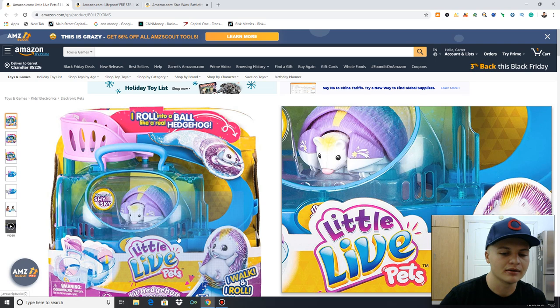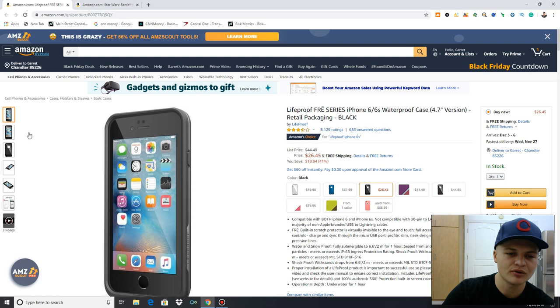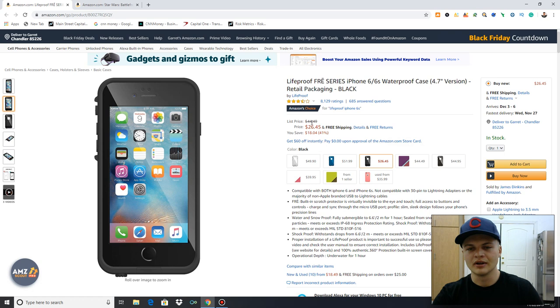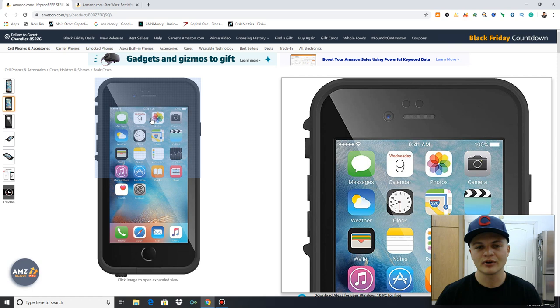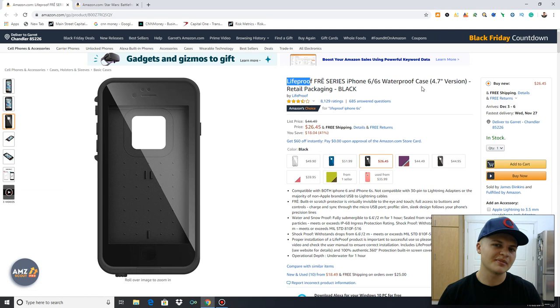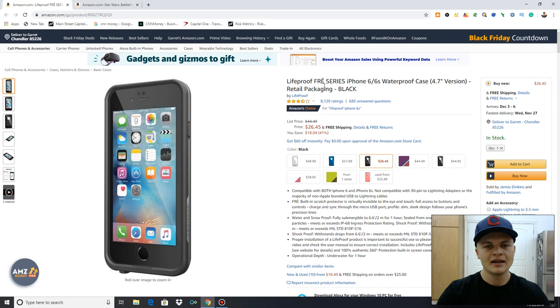Next is going to be LifeProof cases. I've sold tons of these from Walmart. I got this specific one for $10, got about 11 of them, and sold them all for around $24 to $26 — making about $7 profit. They sold very quickly, almost in the same day. This is a super popular brand — I've sold some for up to $60. There are certain seasons throughout the year where Walmart discounts all their phone cases. I've gotten cases for $1 and resold them for $20 to $30. Don't sleep on phone cases at Walmart.